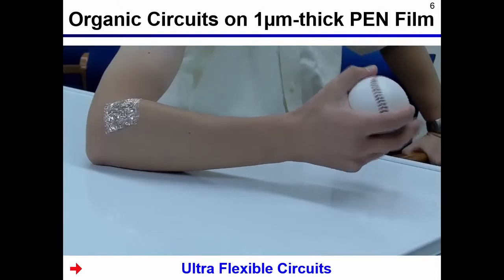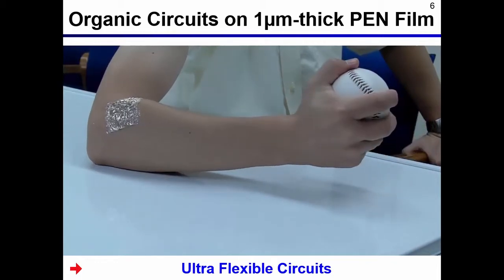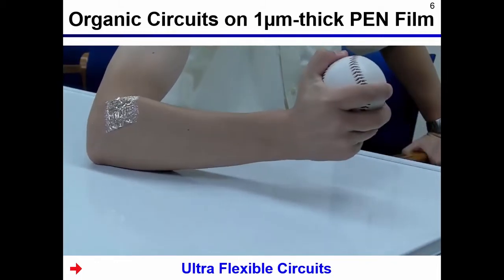When the organic transistors sheet is attached to the moving surface of human skin, it closely fits the human skin. Therefore, it is very good for wearable applications.